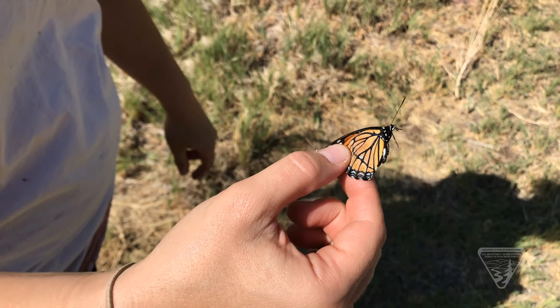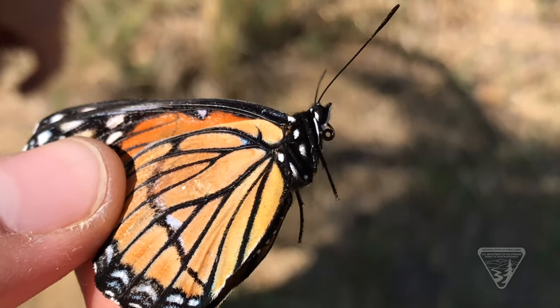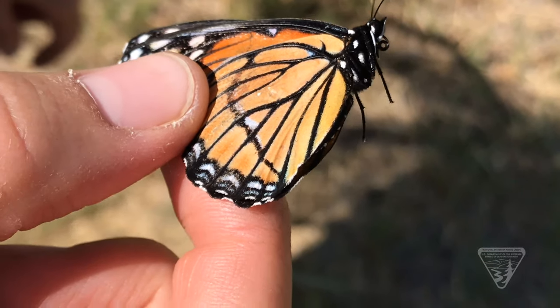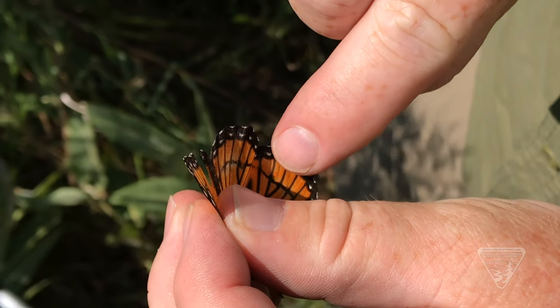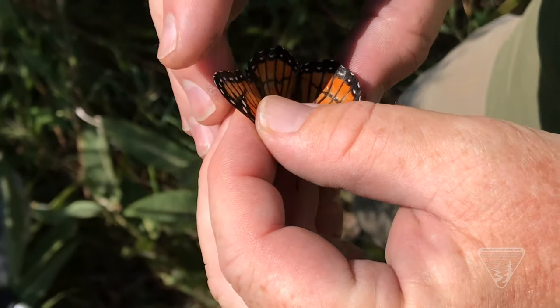There is another butterfly that looks remarkably like a monarch and mimics its color — that's called the Viceroy. They're readily confused with each other. The Viceroy is a little bit smaller than a monarch and has a black stripe through its lower wing, and that's really the only two differences between the two.